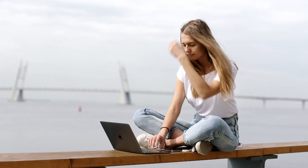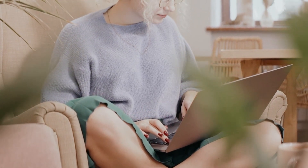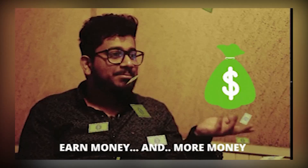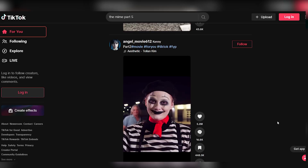When delving into the method of making money by watching TikTok videos, an essential step is choosing the right niche. To maximize your earnings, you'll want to focus on popular TikTok videos, particularly those from trending or viral niches.